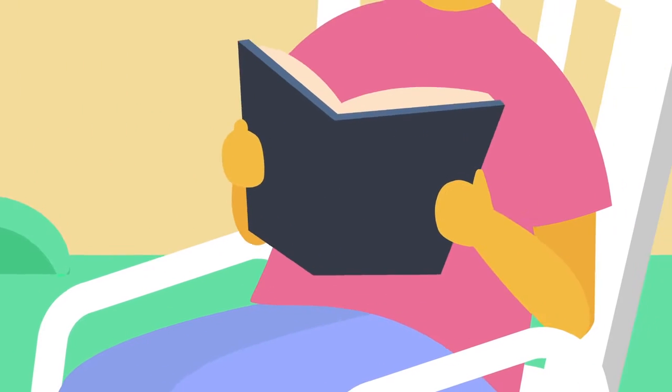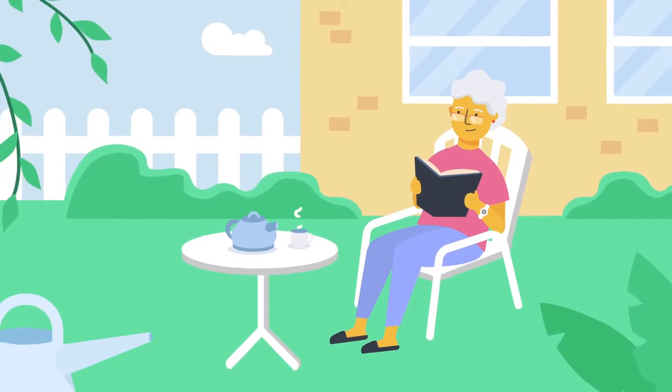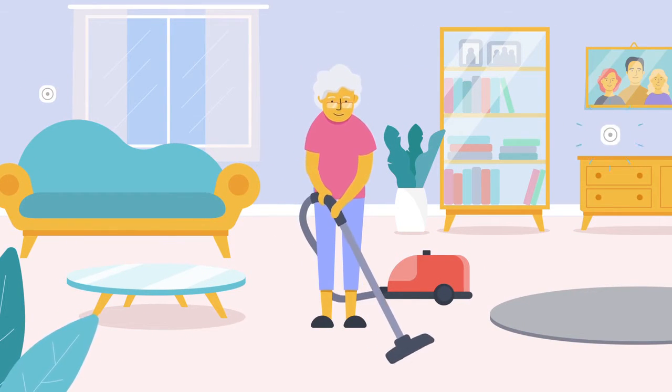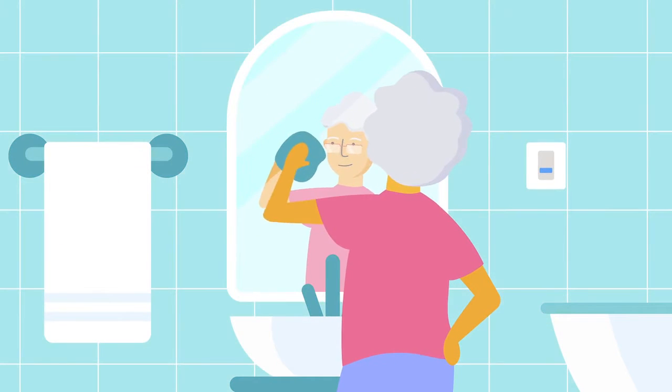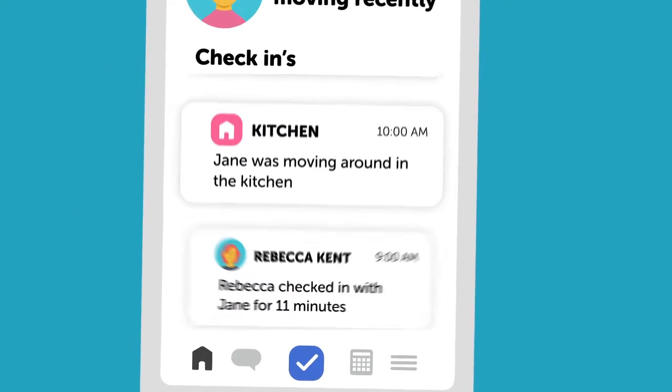AlloCare includes a wearable button to get help even when you're relaxing outside. For extra protection, you can add more smart sensors around the home, including one that can detect falls. If you need help, it too responds to your voice.